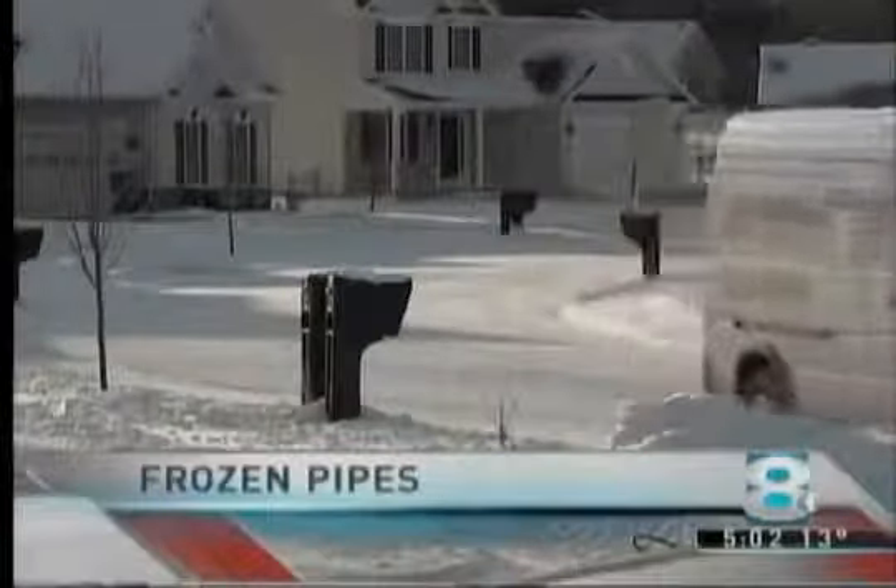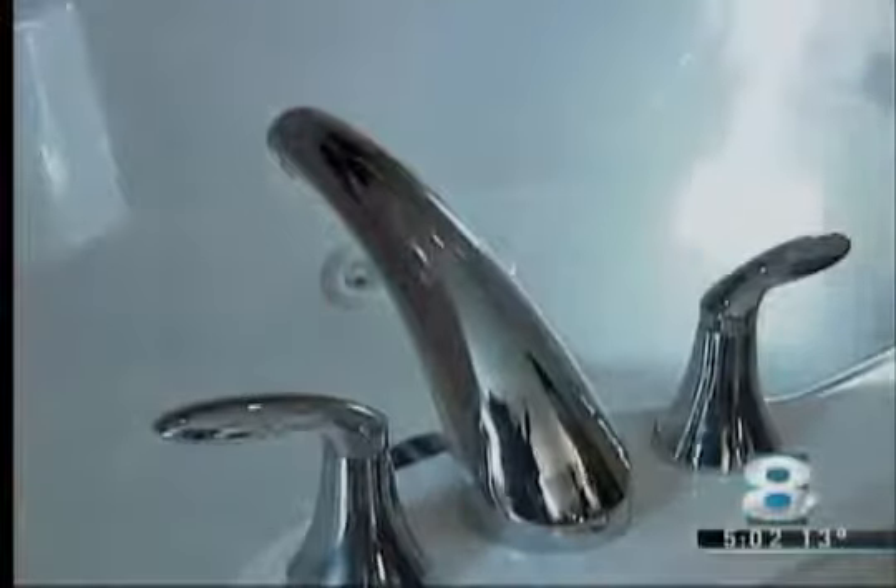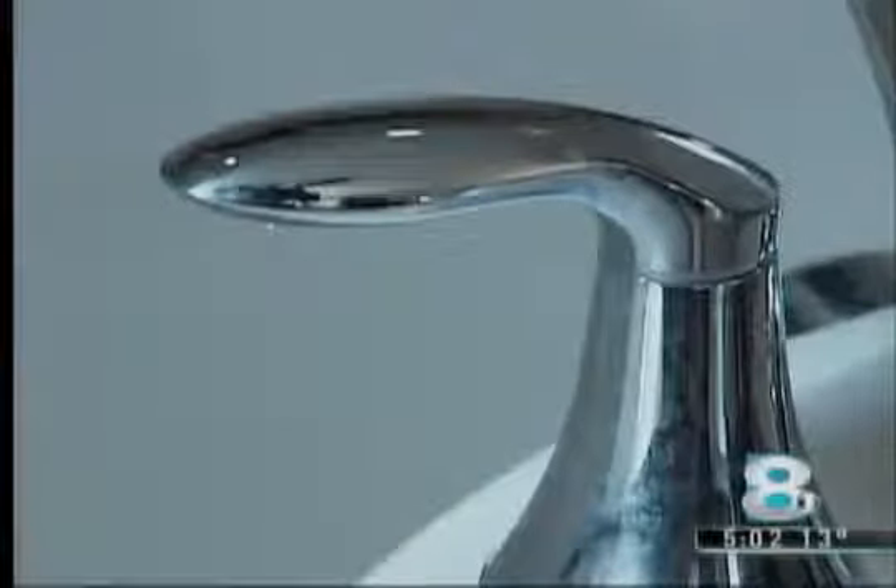Plumbers are on the move these days. Today they were called to a North Chi-Li home for frozen pipes. Brooke Mitchell noticed her bathtub faucet wasn't working. Water at first was not even coming out of the faucet. It's above our garage so it gets pretty cold and frozen up.